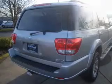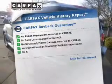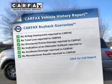Tailor the temperature to your preference and your passengers. Rest easy, knowing this vehicle comes with a Carfax Vehicle History Report from Carfax, the most trusted provider of vehicle history information.